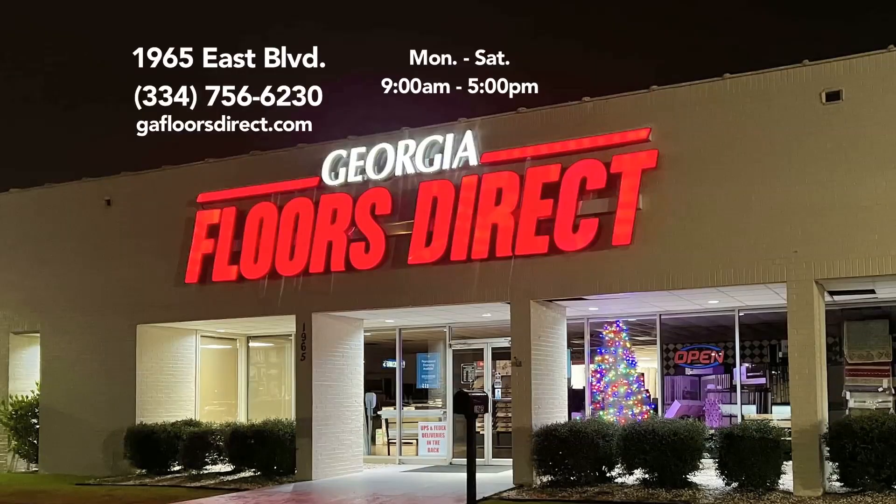We're going to have Jeff back to talk about other things in the store. Remember, they're conveniently located in Montgomery on the Eastern Boulevard. Come shop with somebody that's been around a long time — a hometown dealer.